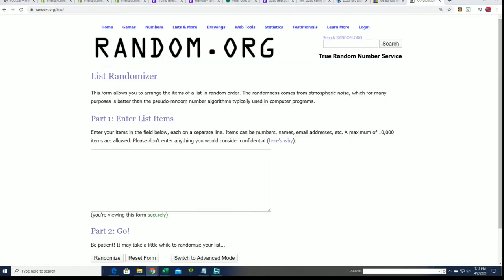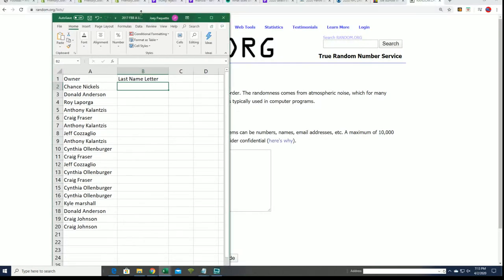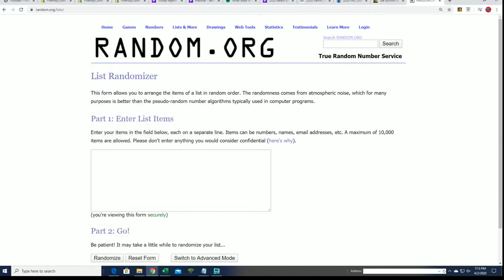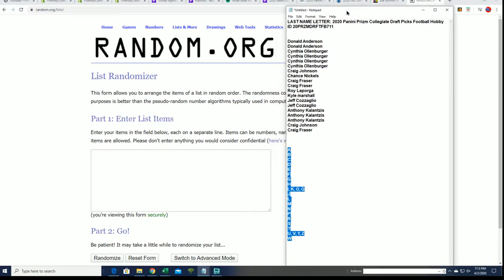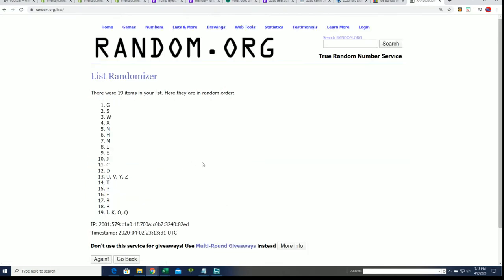We have the owner names complete. Let's see who gets letter B for Burrow. Let's see who gets letter Y for Young — Chase Young. Y is going to be a really good letter. He is the number one thought to be maybe one of the top picks — the defensive end Chase Young. Here we go seven times. Good luck. L for the quarterback Love.